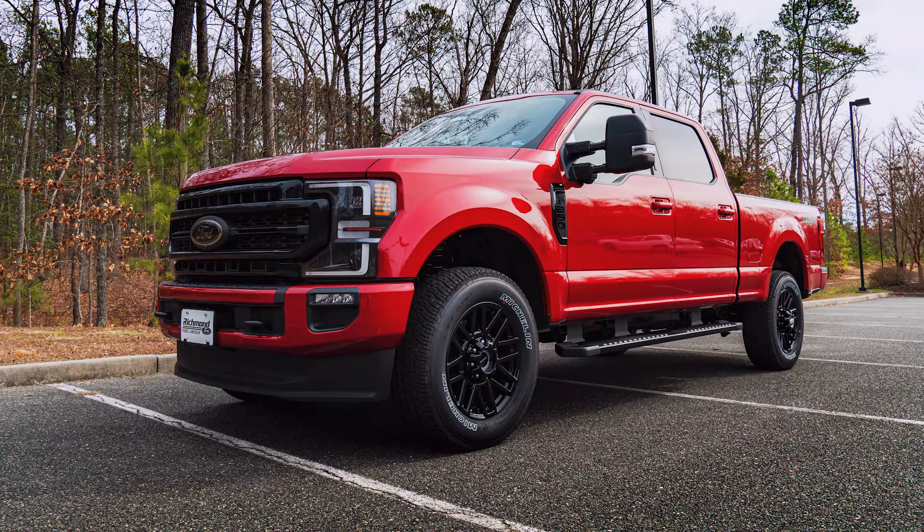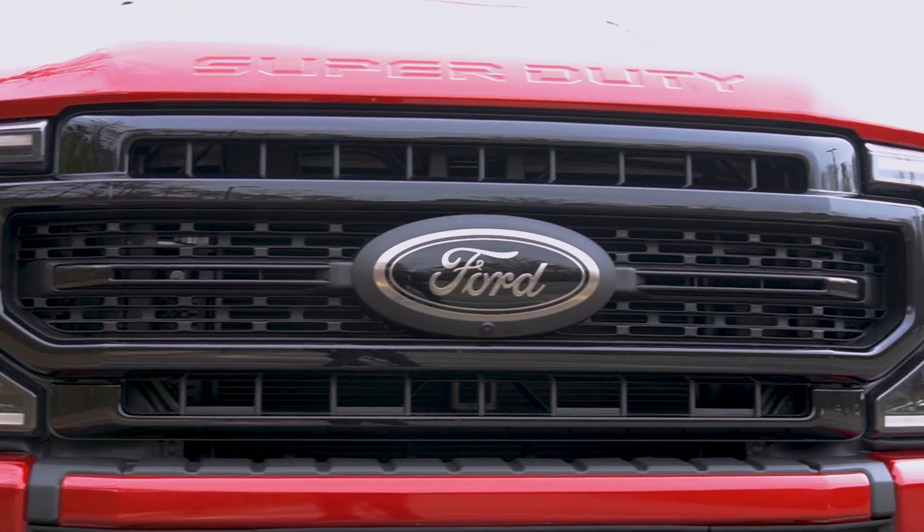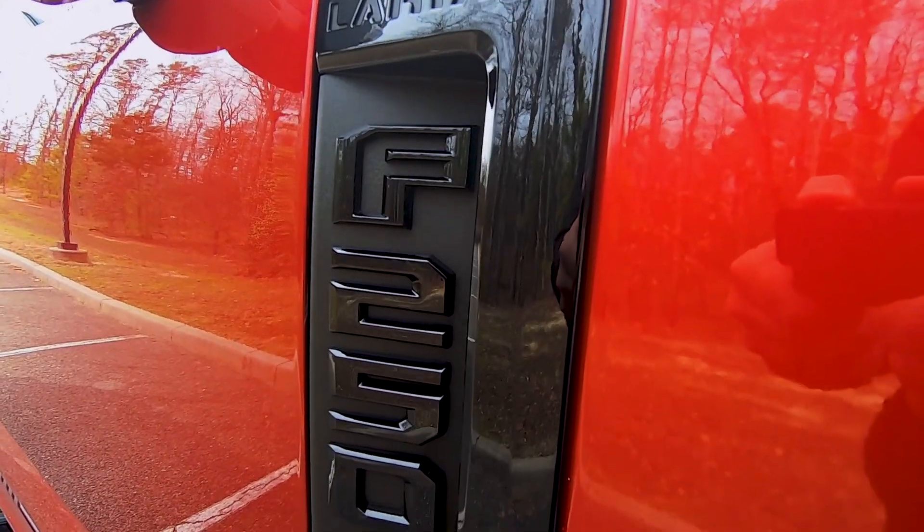To give your Super Duty some attitude, the Sport package will give you body-color matched bumpers, a blacked-out grille, and trim elements.